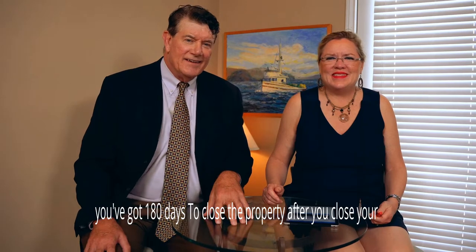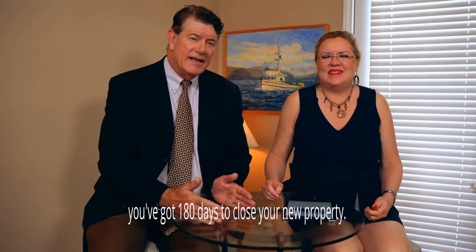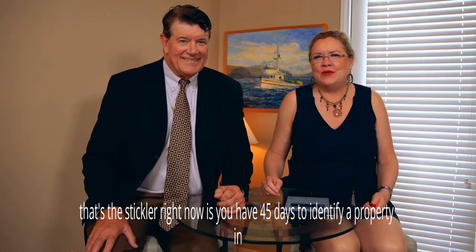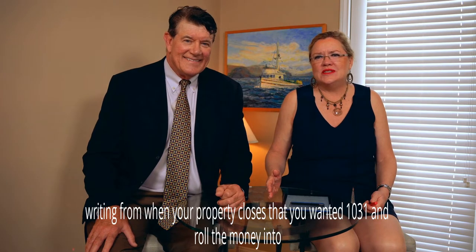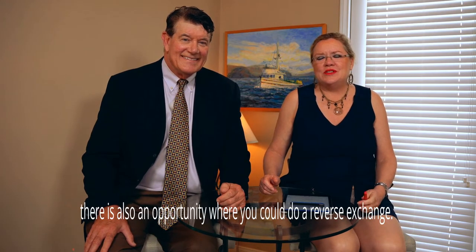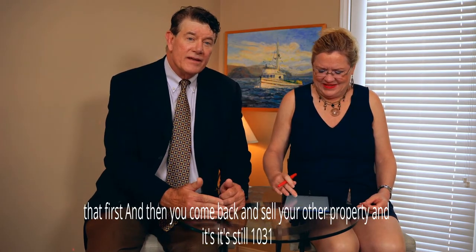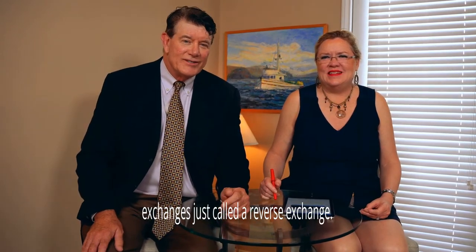You've got 180 days to close the new property after you close your investment property. The stickler right now is you have 45 days to identify a property in writing from when your property closes — that you want to 1031 and roll the money into tax-free. Given the challenging market right now, there is also an opportunity where you could do a reverse exchange. A reverse exchange is where you buy the property you want to end up with first, and then come back and sell your other property. It's still a 1031 exchange — it's just called a reverse exchange.